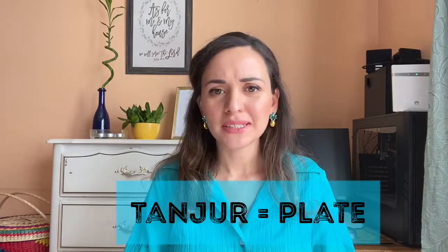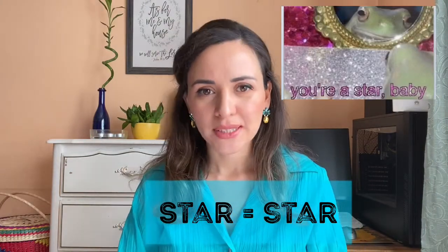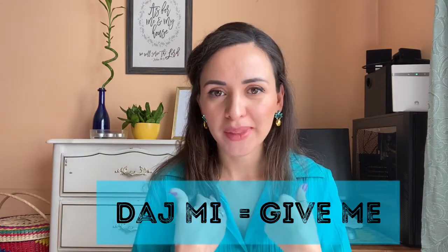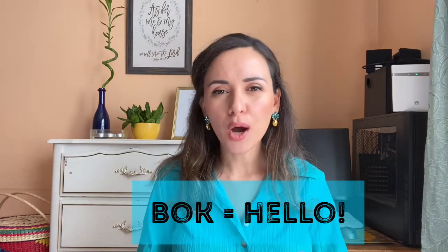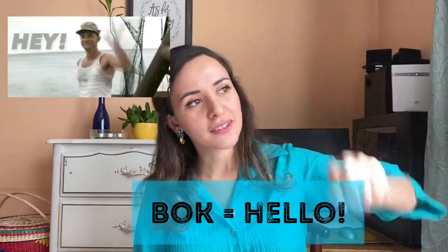Number twenty is 'star,' which means 'old' in Croatian, but in English it's a star. Number twenty-one is 'daj mi,' which means 'give me' — I remember it like 'dime' because when you ask someone to give you something you say 'daj mi.' Number twenty-two is 'bok,' which sounds like 'bucks' — but 'bok' means 'hello,' so you say 'hey, bok!'